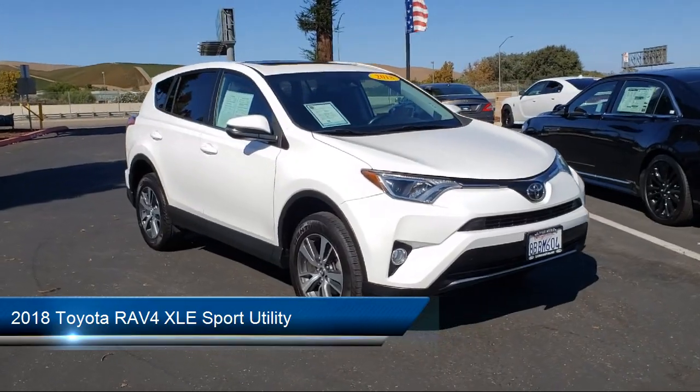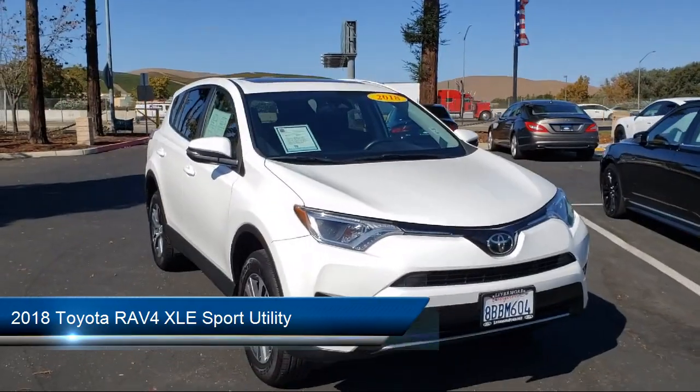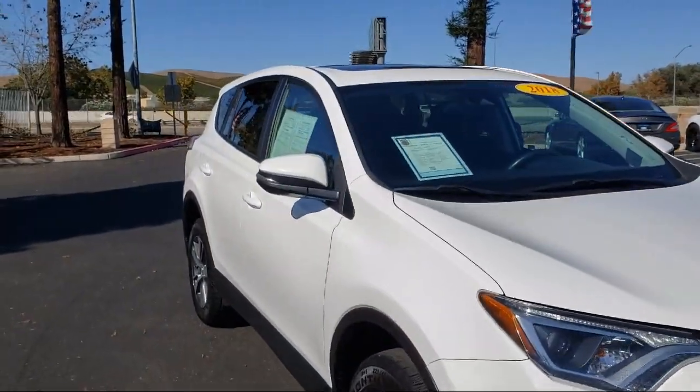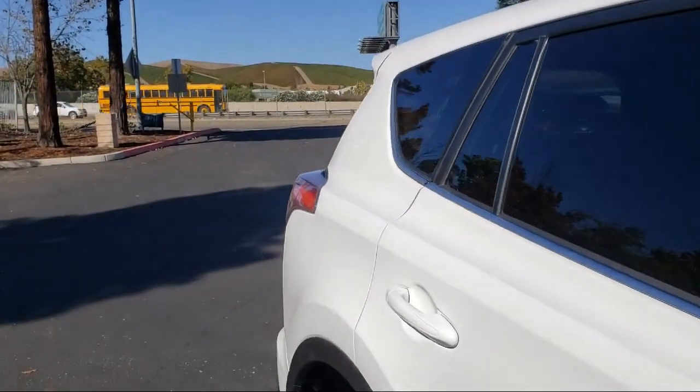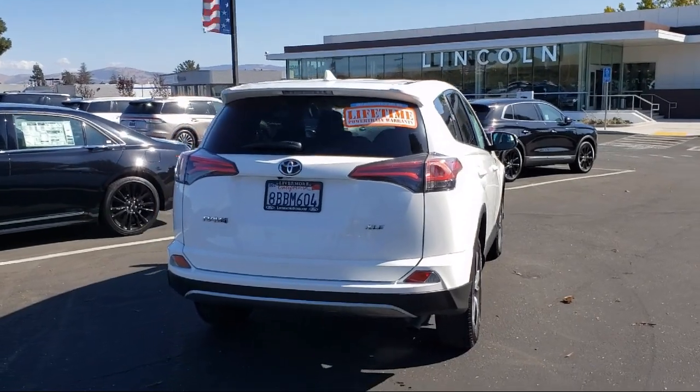It comes equipped with split fold-down rear seat, alloy wheels, leather-wrapped steering wheel, 17-inch 5-spoke super chrome alloy wheels, and auto high-beam headlamp control.